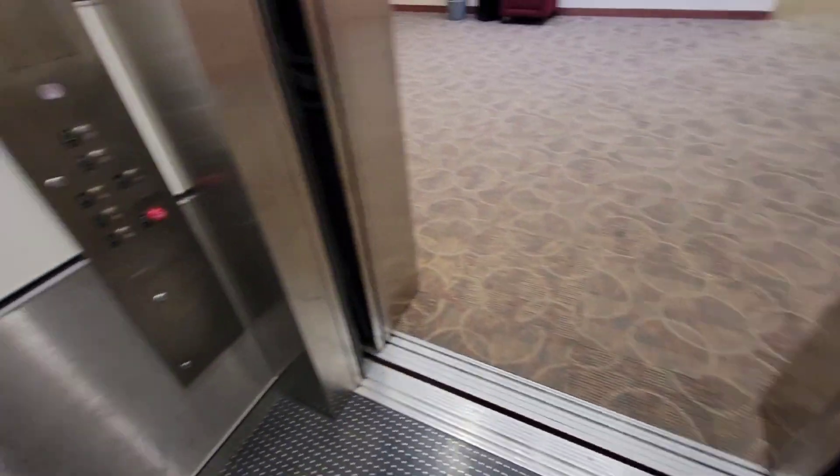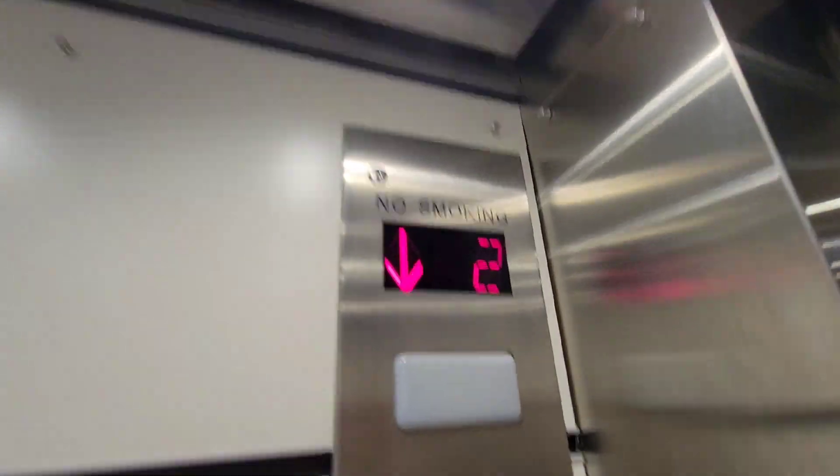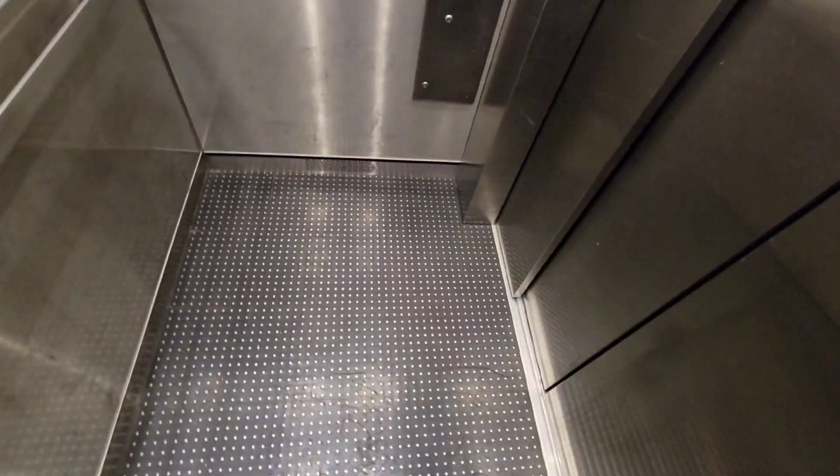It's got classic leveling. This cute little panel. Actually, like a newer elevator. I would honestly say this is exactly the size of Macy's Walt Whitman.